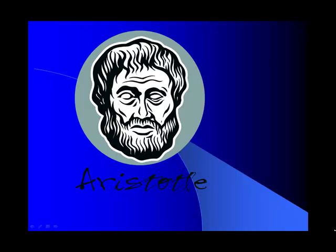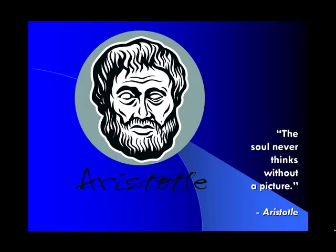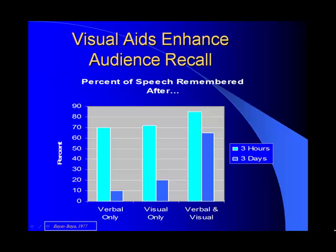Welcome to learning about visual aids. We just took a humorous look at creating visual aids and the problems and pitfalls that come with PowerPoint. And now I want to show you the rules and guidelines that I will be grading you on. The soul never thinks without a picture — you've heard a thousand times a picture is worth a thousand words, and that's truly what visual aids can do for your audience.